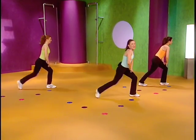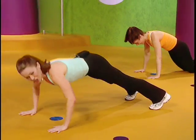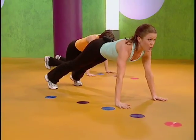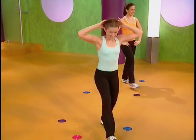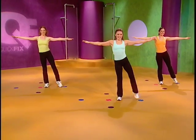In workout one, you will sculpt and tone your lower body from legs to buns and thighs and upper body. In workout two, get your heart rate pumping through a series of cardio moves that will make you sweat and burn fat. In workout three, we'll focus on a combination of lower body exercises including squats, lunges, and leg lifts.